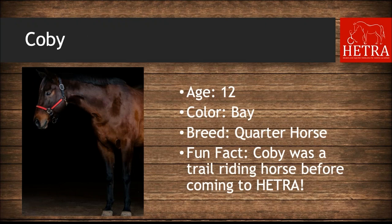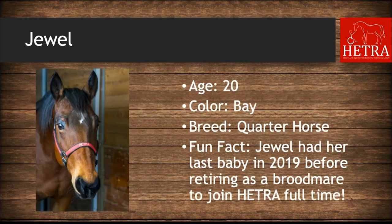Kobe is 12 years old, he is bay, and his fun fact is that Kobe was a trail riding horse before he came to HETRA — he had a nice easy job. Jewel is 20 years old, she is bay, and Jewel had her last baby in 2019 before retiring as a brood mare to join HETRA full time.